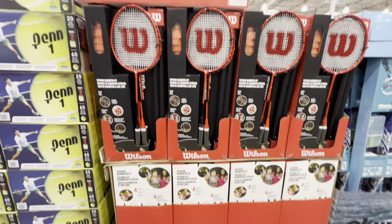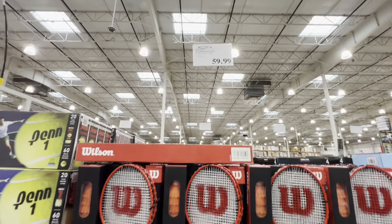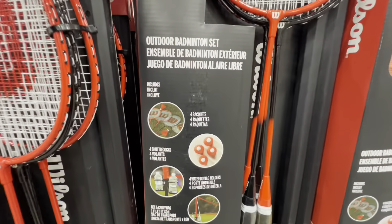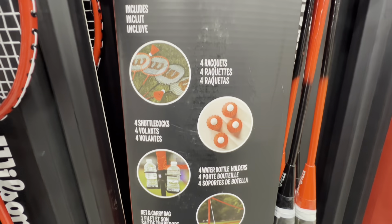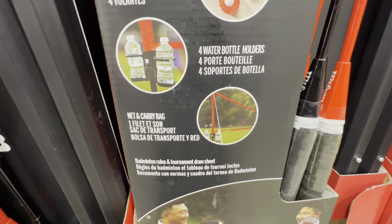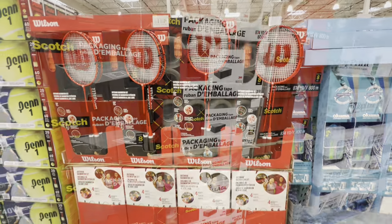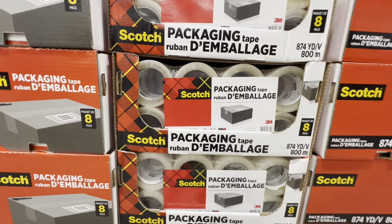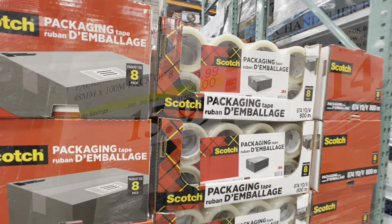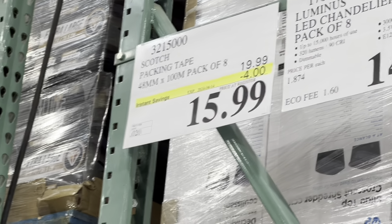Back to summer finds: the Wilson badminton set includes four rackets, four shuttlecocks, four water bottle holders, a net, and a carry bag — all for an amazing price of $60. Scotch packaging tape, a pack of eight, is on deal for $15.99, four dollars off.